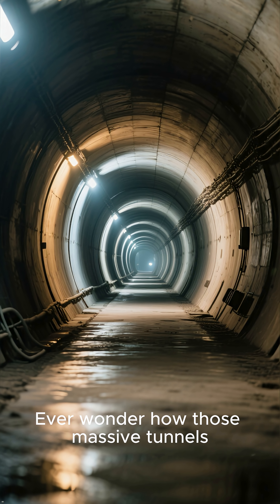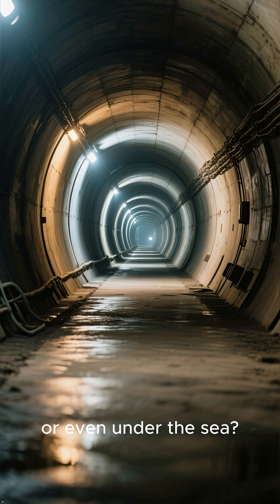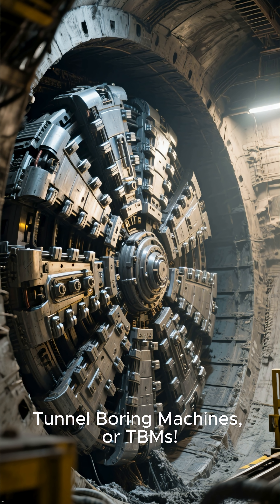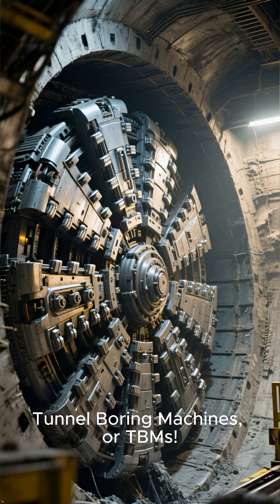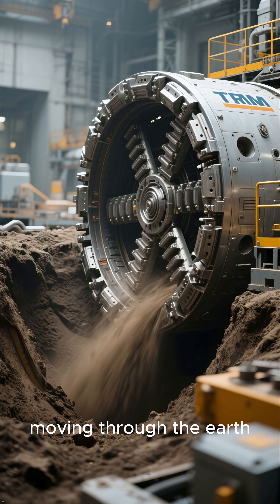Ever wonder how those massive tunnels are built deep underground or even under the sea? It's not magic, it's engineering marvels called tunnel boring machines, or TBMs. These aren't just drills, they're like gigantic mobile factories moving through the earth.